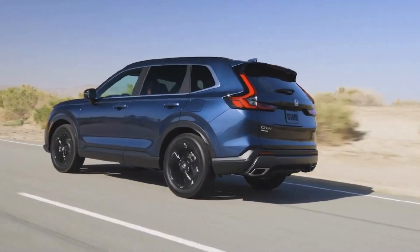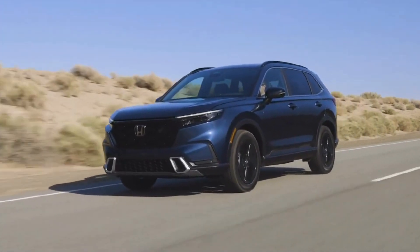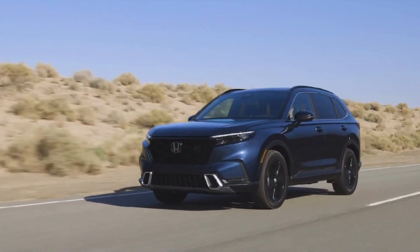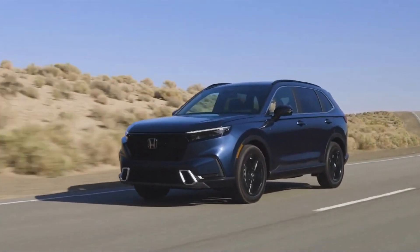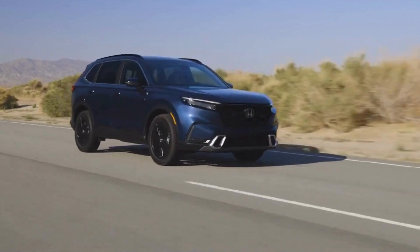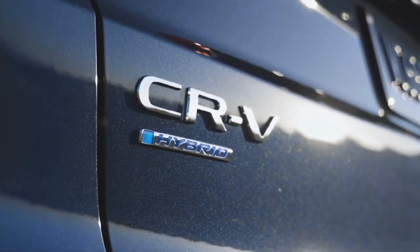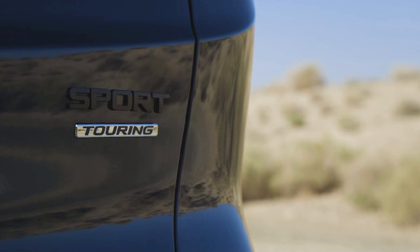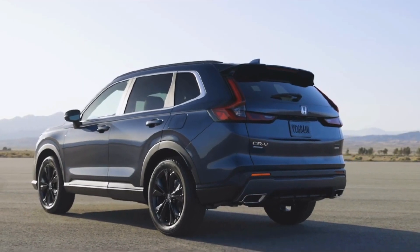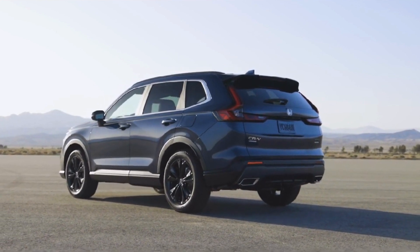It also has a large fuel tank, allowing you to drive for a long time without having to fill up. The Honda CRV Hybrid is one of the most fuel-efficient SUVs currently available, with a fuel economy rating of 40 miles per gallon in the city and 35 miles per gallon on the highway.